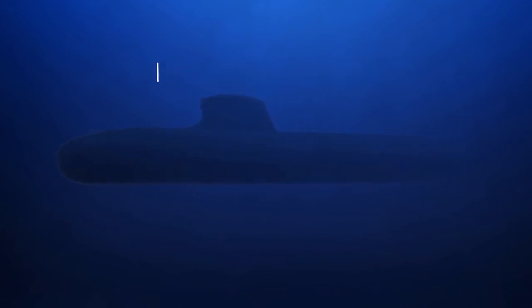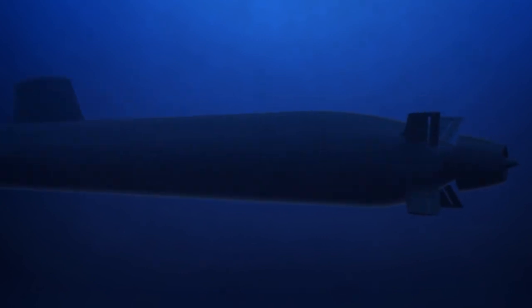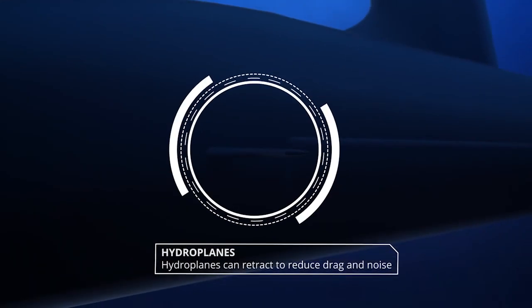Cutting edge technology, direct from France's nuclear submarine program, pushes the submarine's stealth capabilities into a new realm. Pump jet propulsion replaces obsolete propeller technology. Hydroplanes can retract to reduce drag and noise.